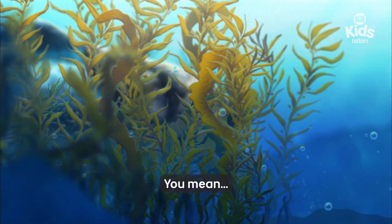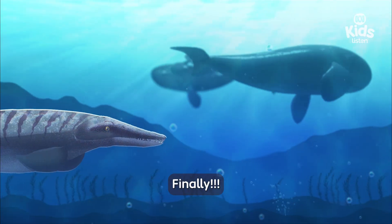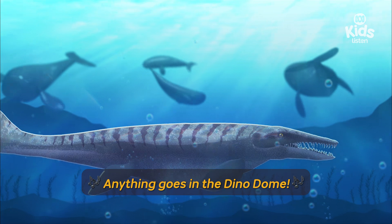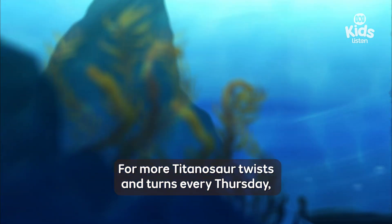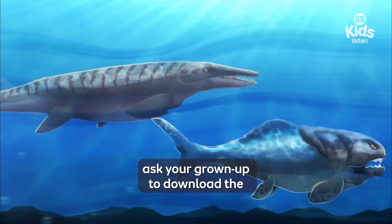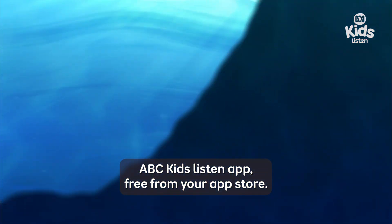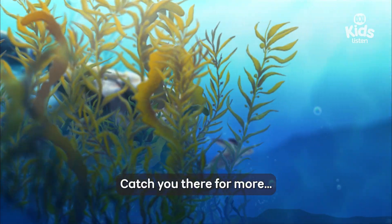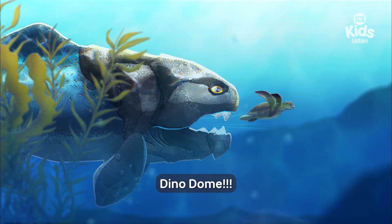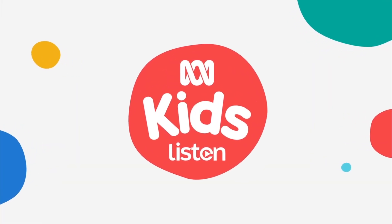Could it be... The Kraken! Finally — nothing escapes the Dino Dome! For more Titanosaur twists and turns every Thursday, ask your grown-up to download the ABC Kids Listen app, free from your app store, or look for Kids Listen on the ABC Listen app. Catch you there for more Dino Dome!